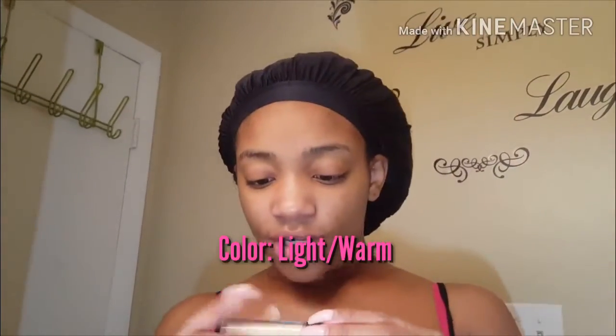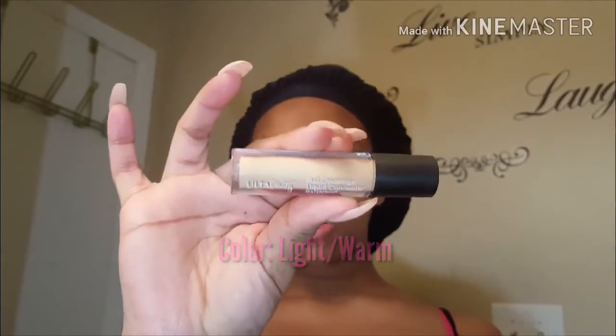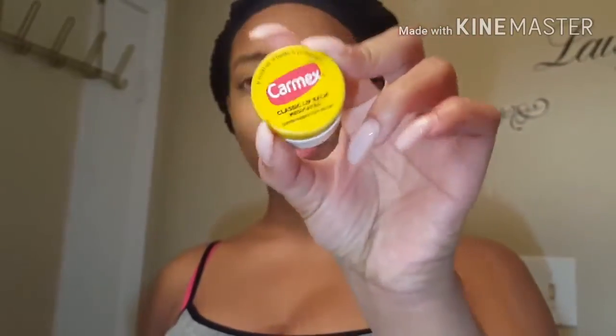All right guys, I found it. So it is the Ulta Beauty Full Coverage Concealer right here. I really forgot the most important part for my crusty lips — CarMax. So here's what I've been doing recently: I've been taking my Bare Minerals Foundation Powder and putting that all over my eyes to basically set my concealer.